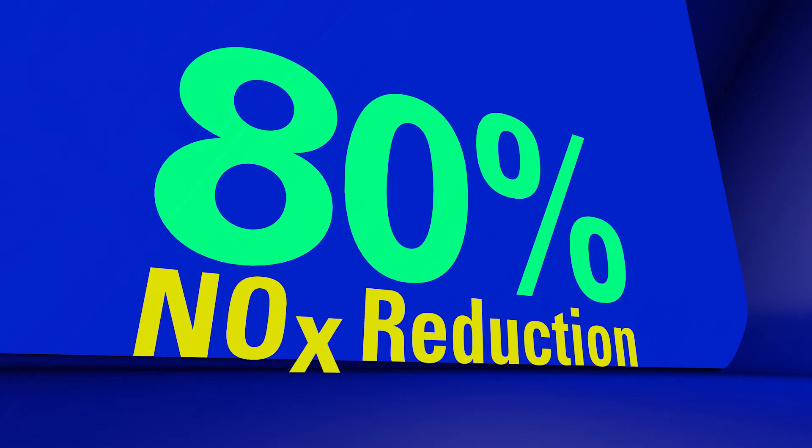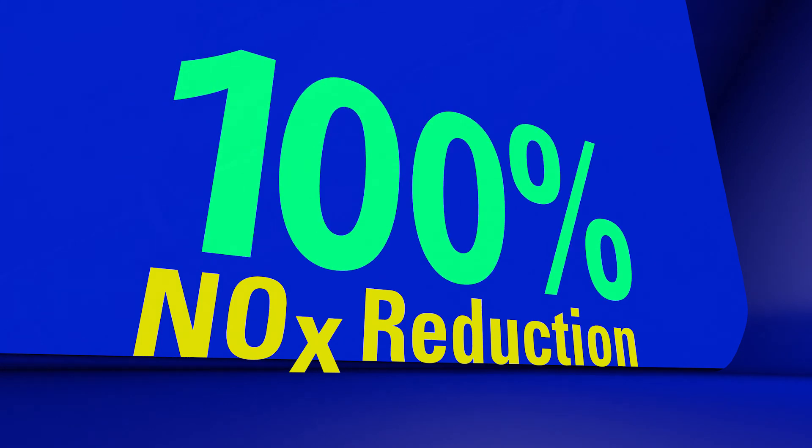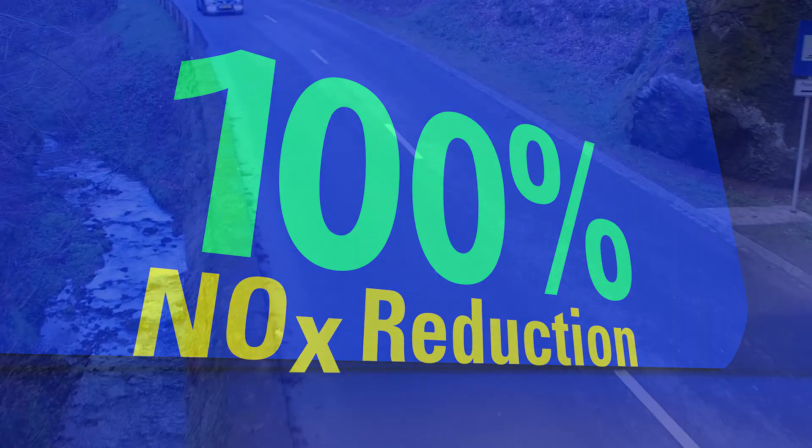In real-world driving conditions, nitrogen oxides can be reduced on average by 80%, including cold-start operations, and once the engine and exhaust are warmed, up to 100%.